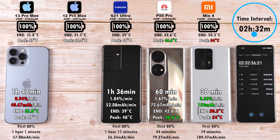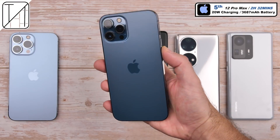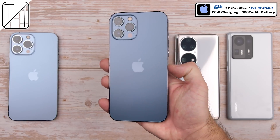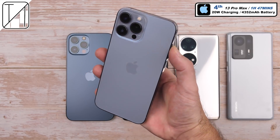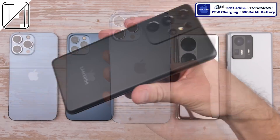It is worth mentioning that the iPhone 13 Pro Max took 13 minutes to charge its last 5%, whereas the iPhone 12 Pro Max took 42 minutes to charge its last 5%. Fifth place: the iPhone 12 Pro Max, 0 to 100% using 20-watt charging with a 3,687 mAh battery, doing it in two hours and 32 minutes — one of the longest charging devices on my channel. Fourth place: the iPhone 13 Pro Max at one hour and 47 minutes, with a much larger 4,352 mAh battery using the same 20-watt charging as the 12 Pro Max, and it did it quicker.